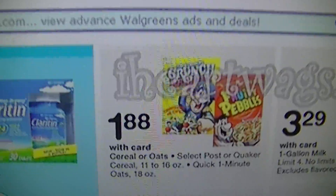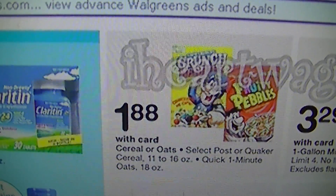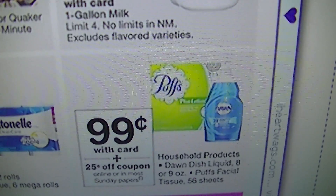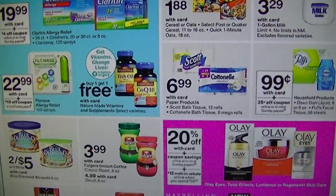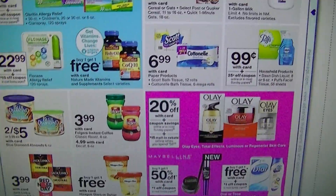$1.88 on select poster Quaker cereals — that's a good deal. The Puffs are 99 cents, and there's a $0.25 off coupon. And that's it for Walgreens.